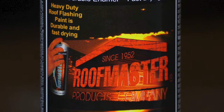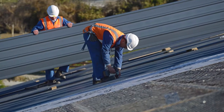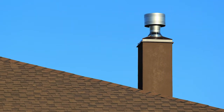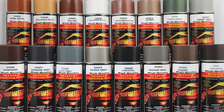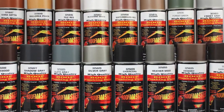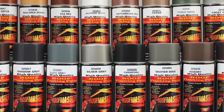Roofmaster is the number one selling brand of roof flashing paint in the industry. Roofmaster is a company built to serve the needs of the roofing industry, especially the needs of the roofing contractor. For this reason, Roofmaster developed their roof flashing paint 20 years ago with a special formula to provide the contractor a paint to finish the job professionally.